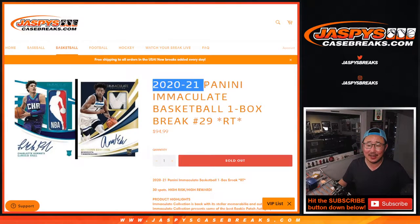Hi everyone, Joe for Jaspi's CaseBreaks.com coming at you with 2021 Panini Immaculate Basketball. One box, random team break number 29.